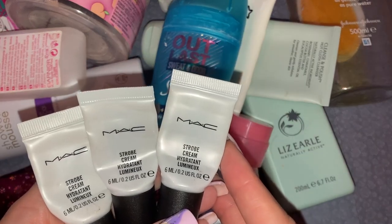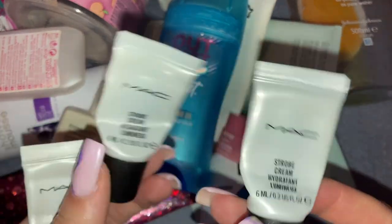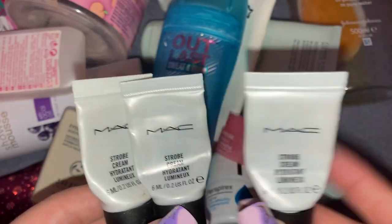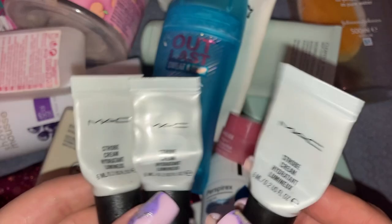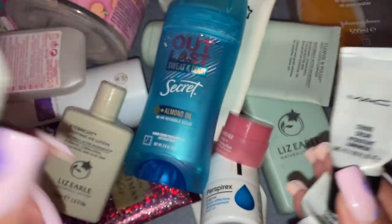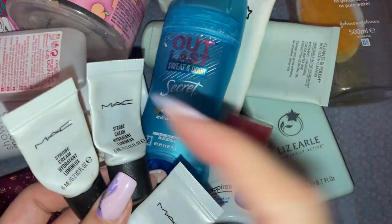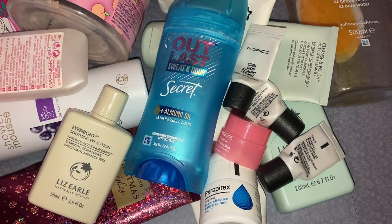Next up we have three little minis of the MAC Strobe Cream — little 6ml samples you get with MAC orders. What I did was squeeze all three out and pop them into a little disposable pump bottle for my freelance makeup kit. It's just easier than having all the little bottles. Space and weight are important in a freelance kit, so that's what I did with those.